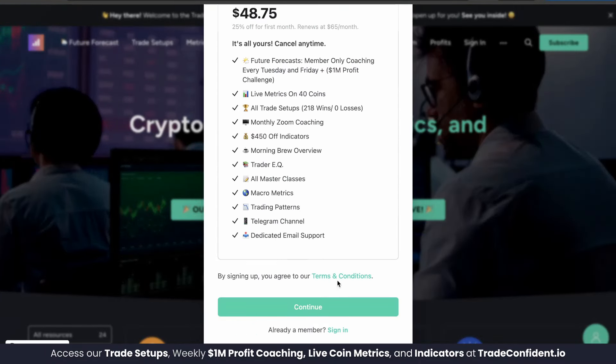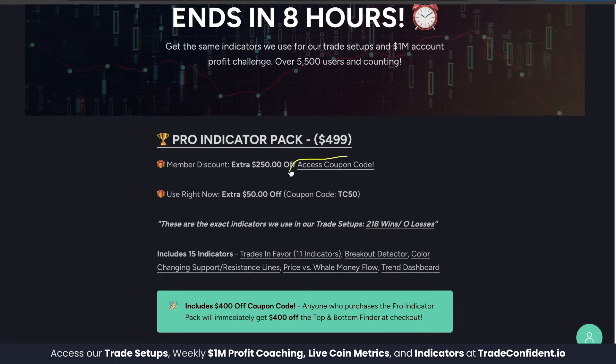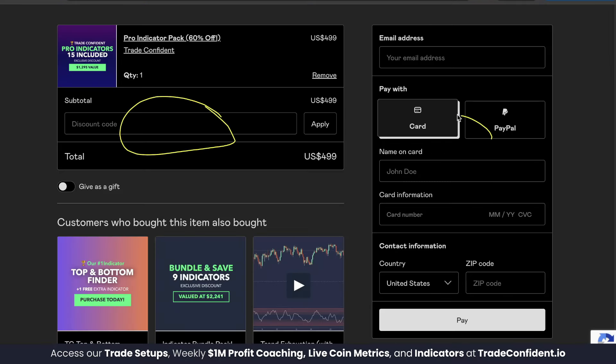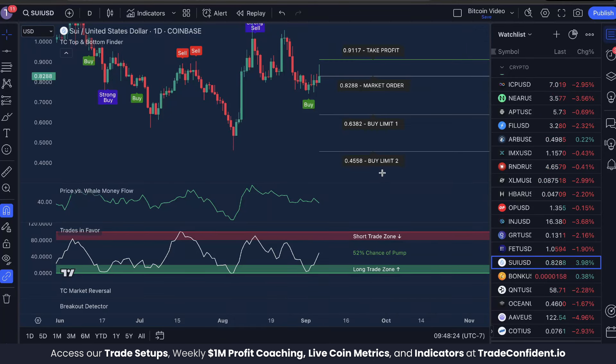Click the membership link — it's the second link during the sale — and it'll bring up our sign-up page. Once you're through, go to the indicator page and scroll down. Members, your first $250 off coupon is at that link. Once you have the coupon, click the pro indicator pack, click 'I want this,' enter the membership code, fill in your information, and click pay. It'll then offer you the TC top and bottom finder for $400 off, giving you the full $650 discount. Add to cart, follow the prompts, and we're excited to trade with you soon. Trade safe, trade confident!